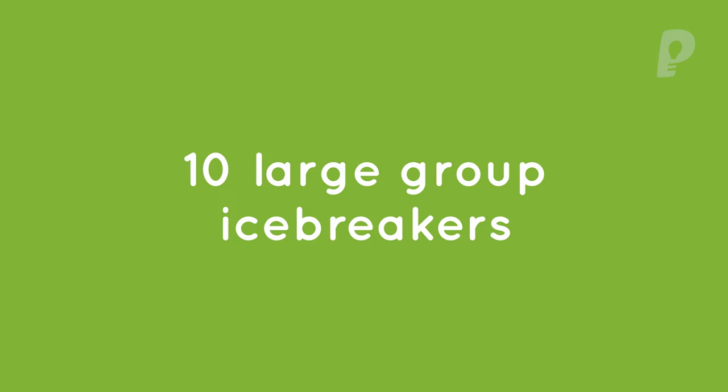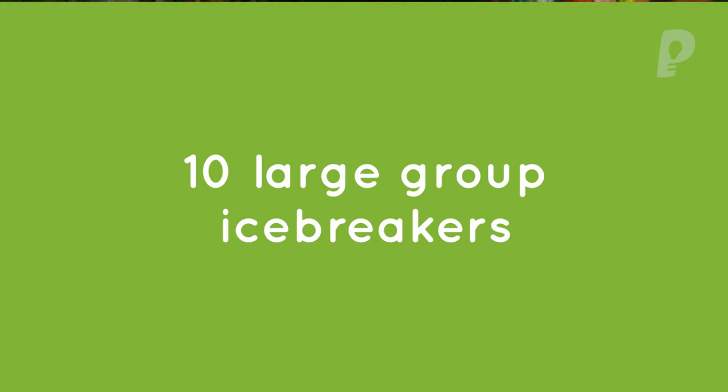You're now ready to take on 10 icebreakers that work famously for large groups. These are my favourites. I'm going to go through them one by one — and note that for every single one of them, you'll be able to see a link in the description below where you can find the free step-by-step instructions. So I'll give you an overview of each activity, and you get all the details online at your own leisure.